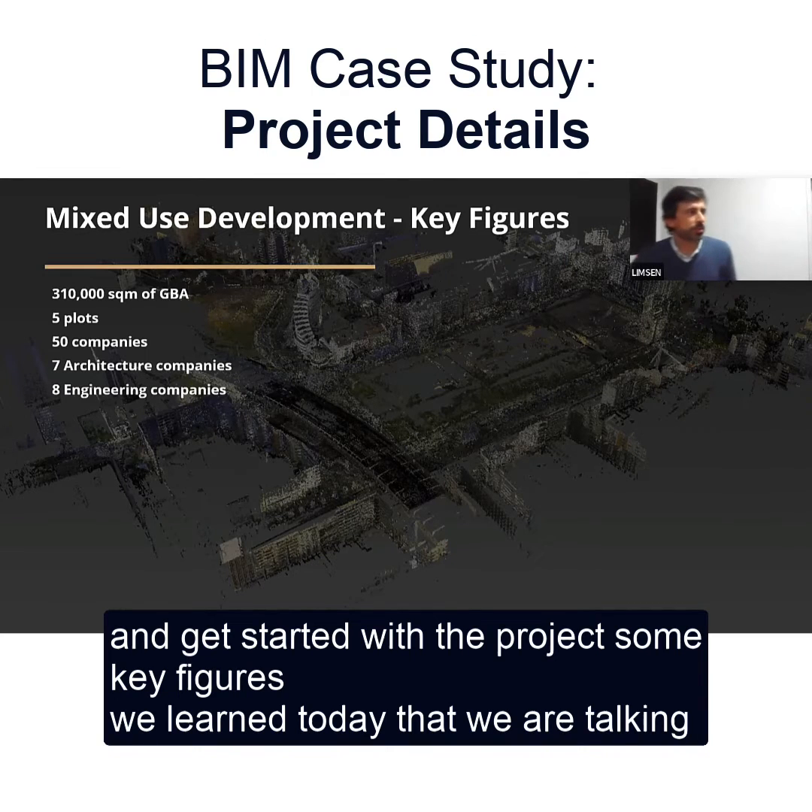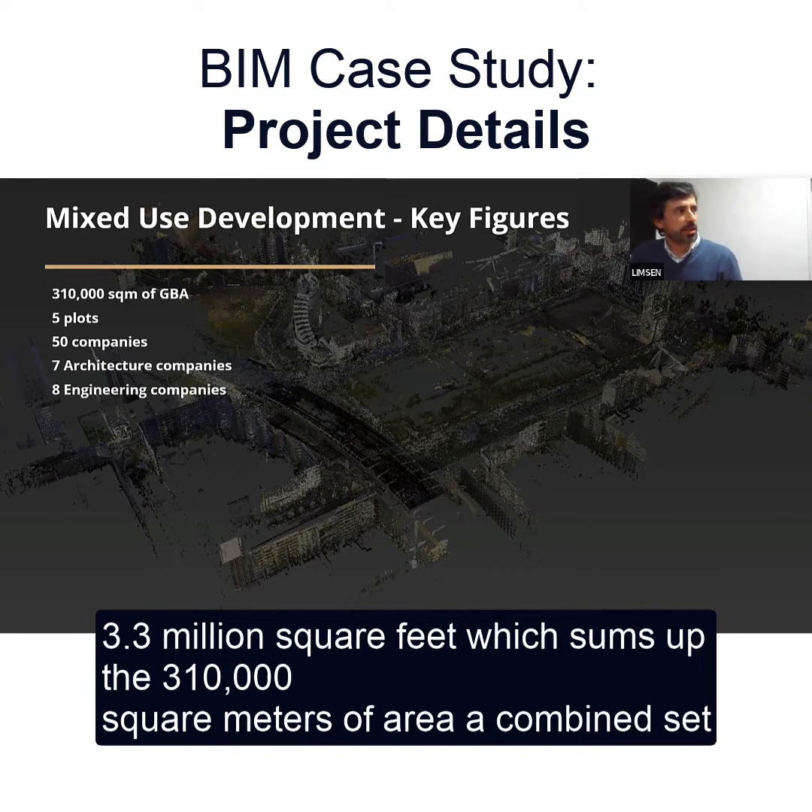Key figures. We learned today that we are talking roughly about 3.3 million square feet, which sums up the 310,000 square meters of area, a combined set of five plots.